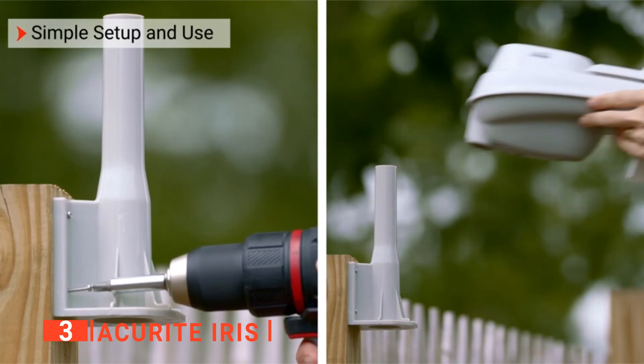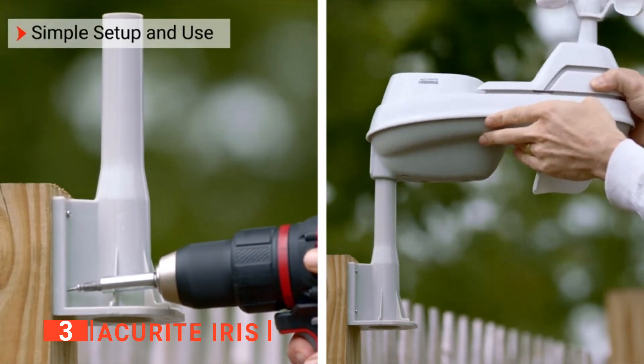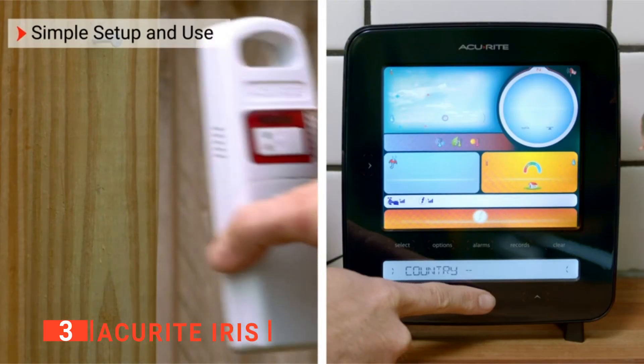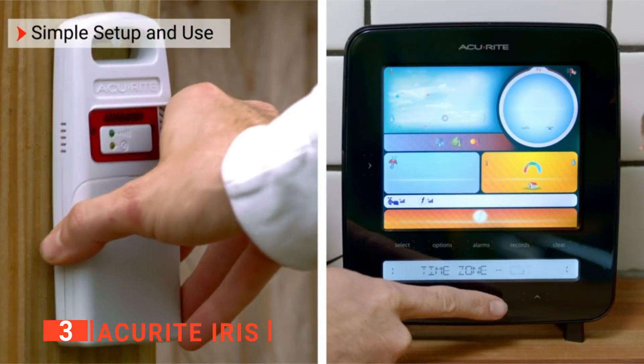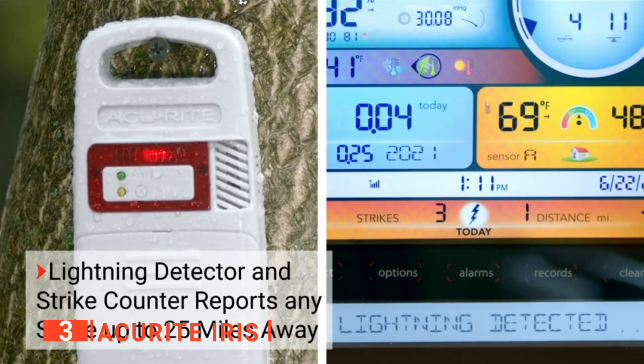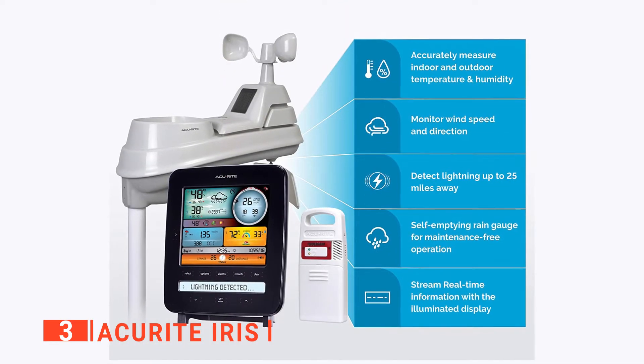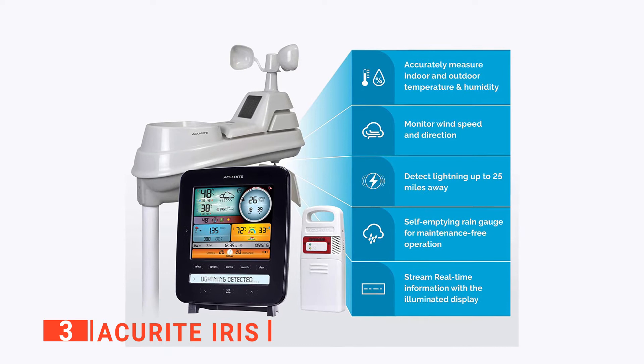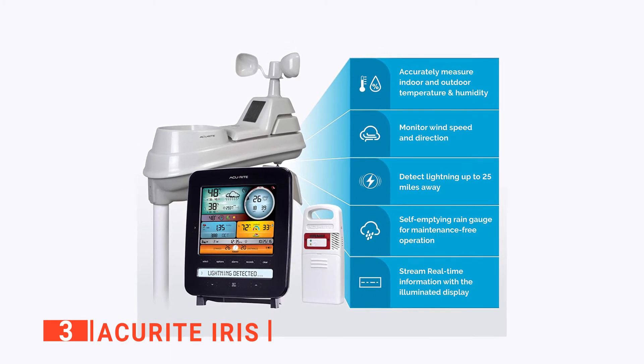It is easy to install, so you do not need technical assistance to set up this device outdoors. All you need to do is mount the outdoor device to a pole or post in a clear setting to get the best results. Then, you can use the indoor display to view the weather reports from the comfort and warmth of your home. After 14 days of installation, the device would have analyzed the changes in pressure of your location and be able to give precise predictions.